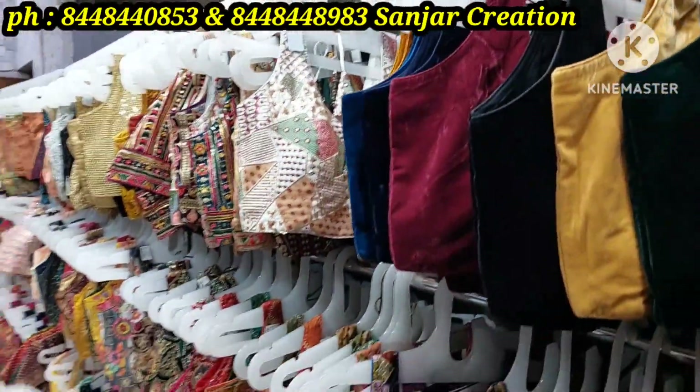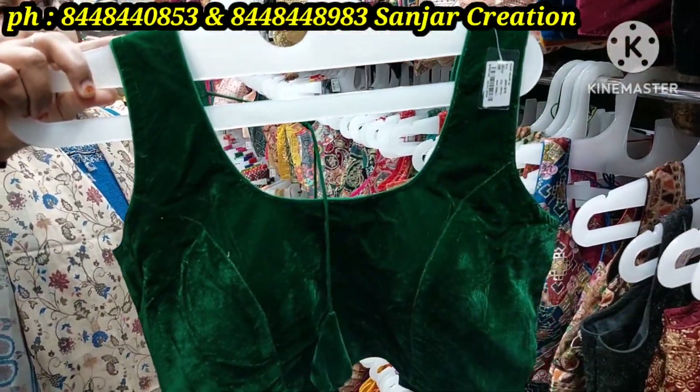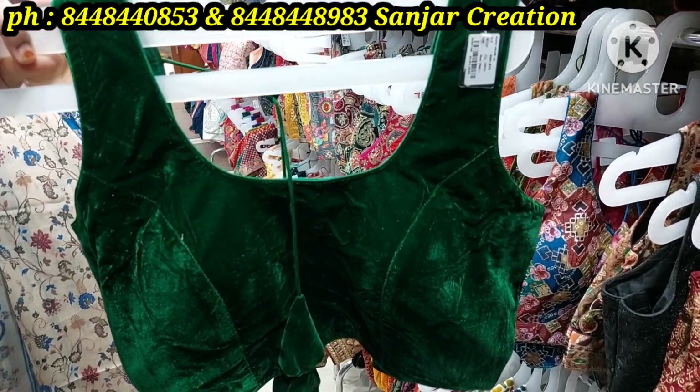Let's look at the collection for the details. We have blouses — the latest varieties. This is a velvet blouse, ready-made blouse.